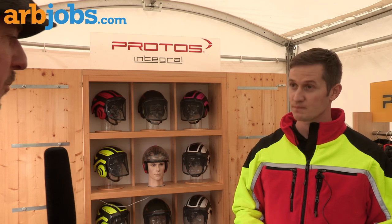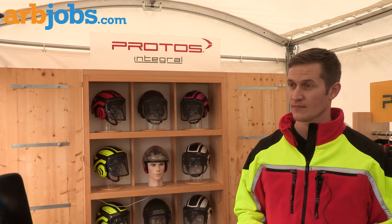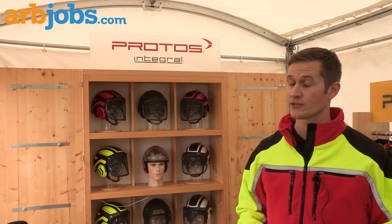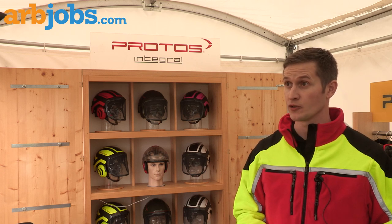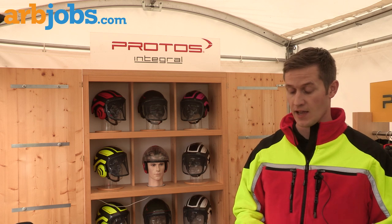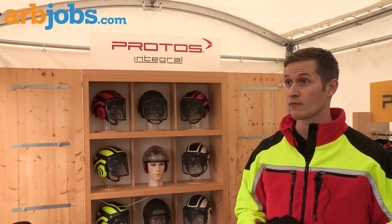Andy, tell me about the product. What products are you presenting to us today? So what we're presenting to you is a brand new product being launched. It was launched just in the summer in Europe, and it's launching in the UK today. It's called the BTECOM from Protoss.